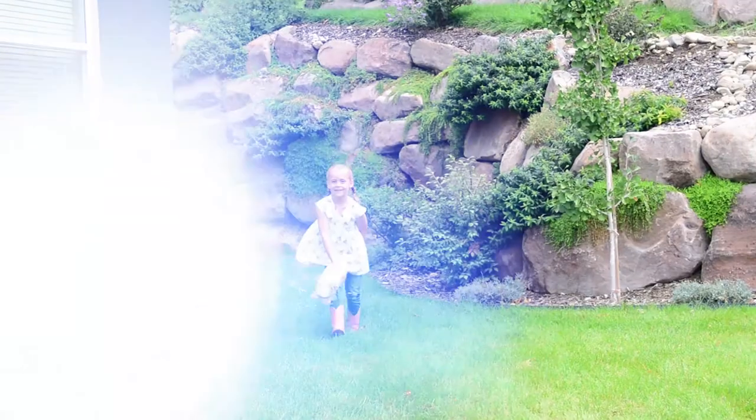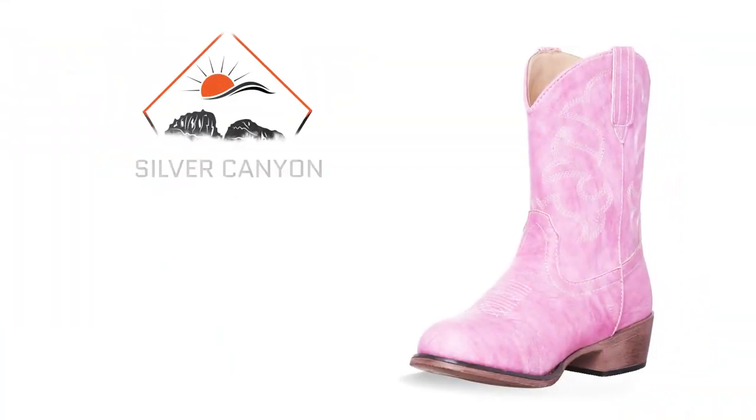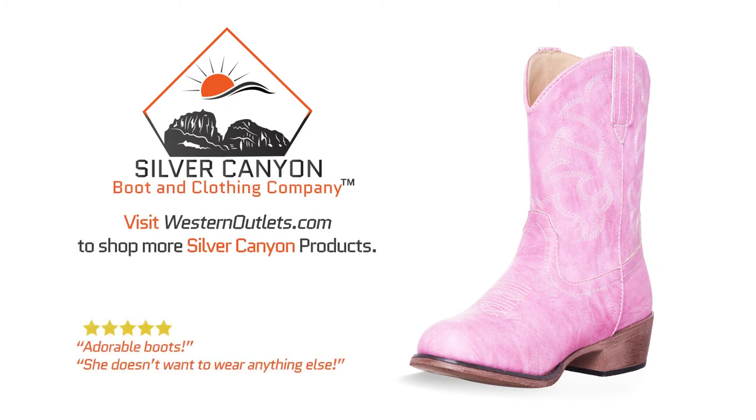Our commitment to style and quality will ensure your sweet young'un is happy to boot. So go ahead and grab your beautiful little buckaroo a boot she'll love to wear and wear a lot.